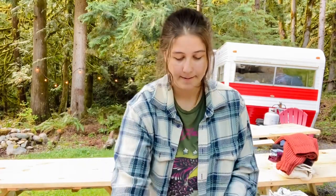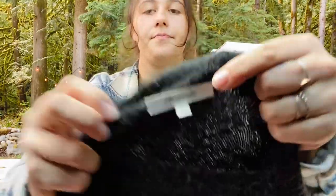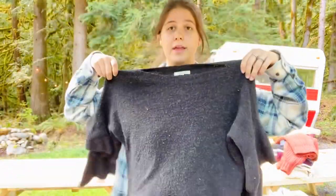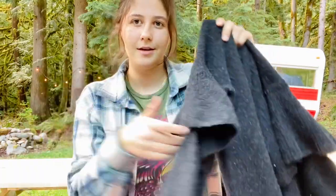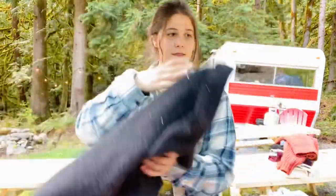This is a Madewell size small — it needs to be de-pilled — but it's a really cute black sweater with tiered bell sleeves, kind of a bell sleeve-ish thing. Really cool, thought that was fun.